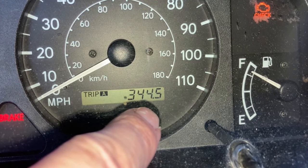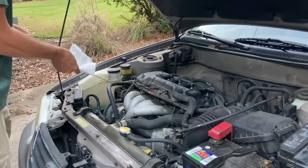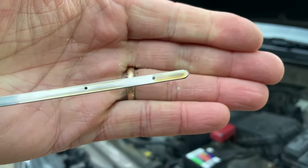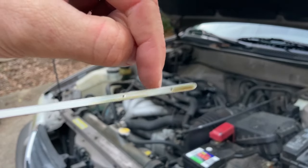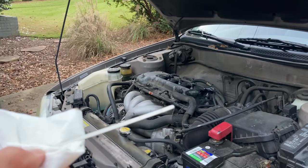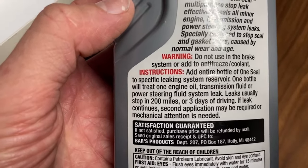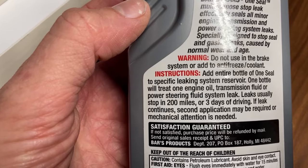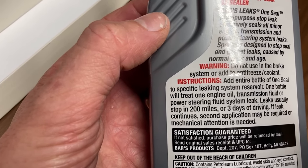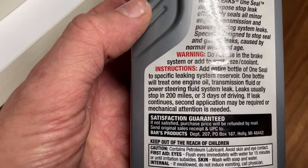This is actually 344.5 miles since I've topped off the oil last time. I've topped it off several times since I've changed the oil. At 344 miles, some people say this is a quart, some say this is a liter. I always try to top it off to the top dot — that's probably the fourth time it's been topped off. Before I top it off again, I want to put the oil stop leak in it. So here's what my wife picked up for me at Walmart last night. The directions say: add entire bottle to the specific leaking system reservoir — one bottle treats one engine oil, transmission fluid, or power steering fluid system leak. Leaks usually stop in 200 miles or three days of driving; if the leak continues, a second application may be required or mechanical attention is needed.